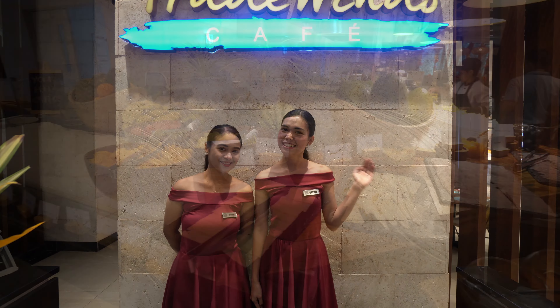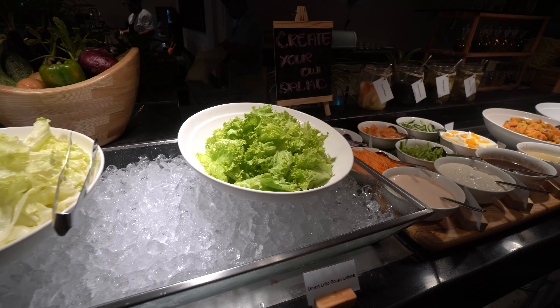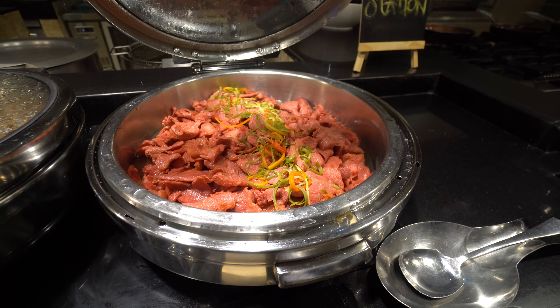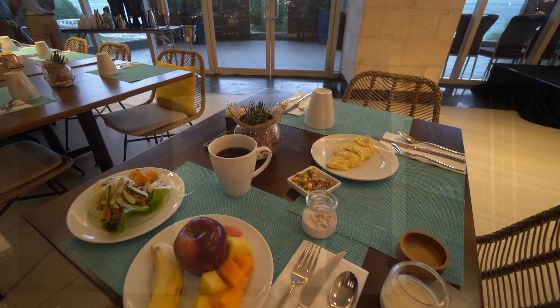Good morning and welcome to Tradewinds — their other restaurant. This one is a buffet restaurant, open for breakfast, and the breakfast is actually quite good with a nice size and great selection of dishes. Depending on the number of guests, they may also offer a buffet for lunch or dinner.